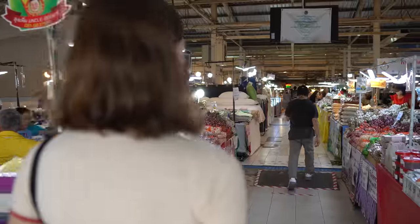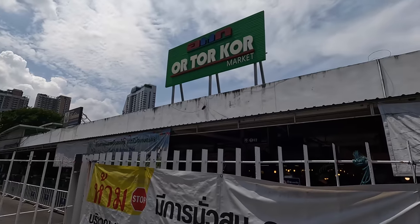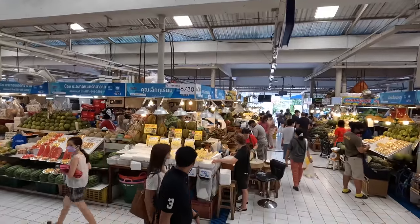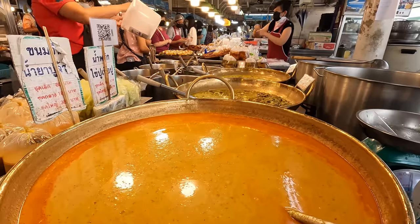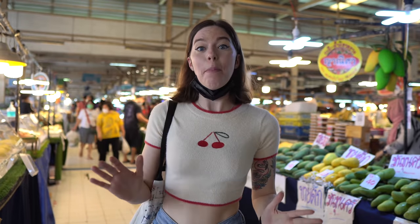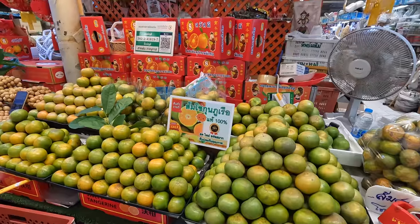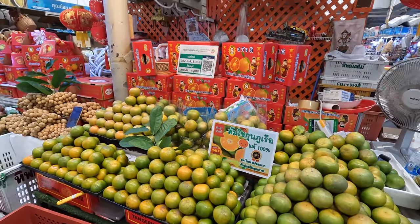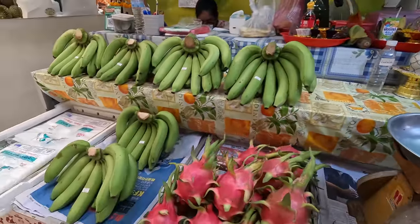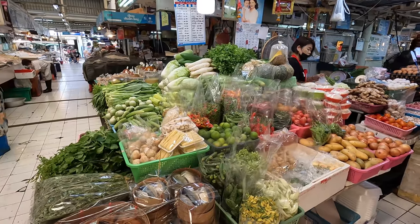This is meant to be Bangkok's fanciest fruit and vegetable market. Let's go check it out for ourselves. CNN rated Or Tor Kor Market in Bangkok as one of the best markets in the entire world. I'll show you around the whole market so you can judge for yourself. The really famous thing about Or Tor Kor Market is the amazing quality of the fruits and vegetables. This place was set up by the Ministry of Agriculture as a way for farmers to more easily sell their goods. You can honestly see the high quality everywhere you look — the fruit and vegetables just look amazing.